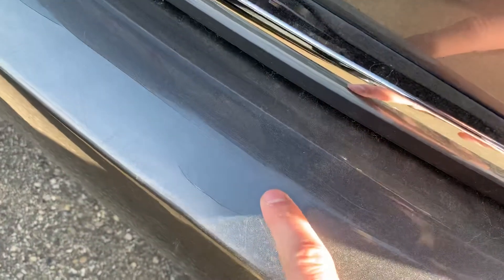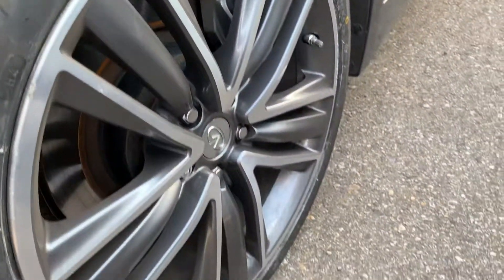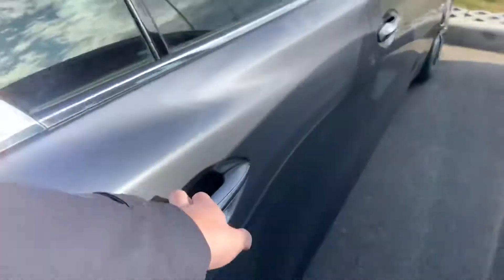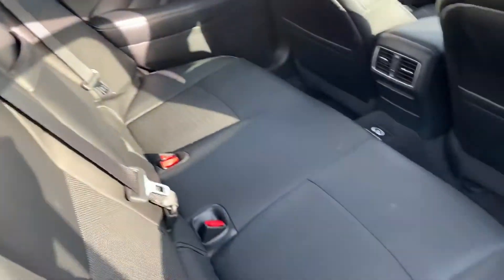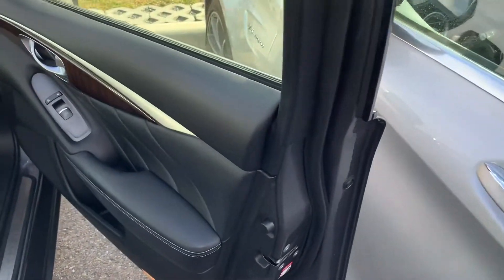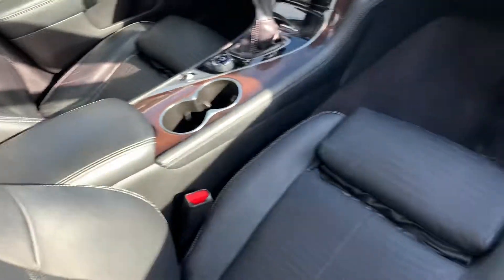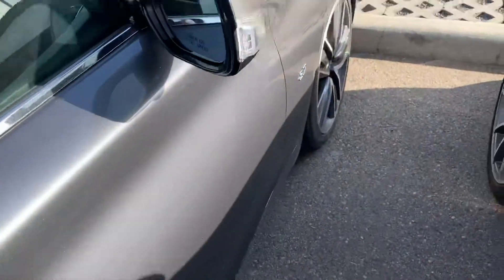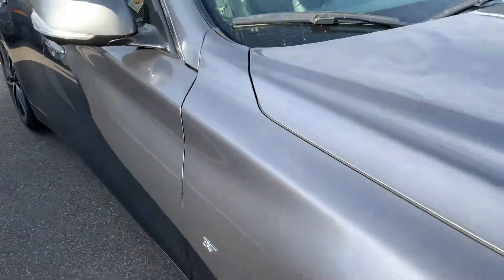A little bit of small cracking there in the paint. And on the final wheel here.